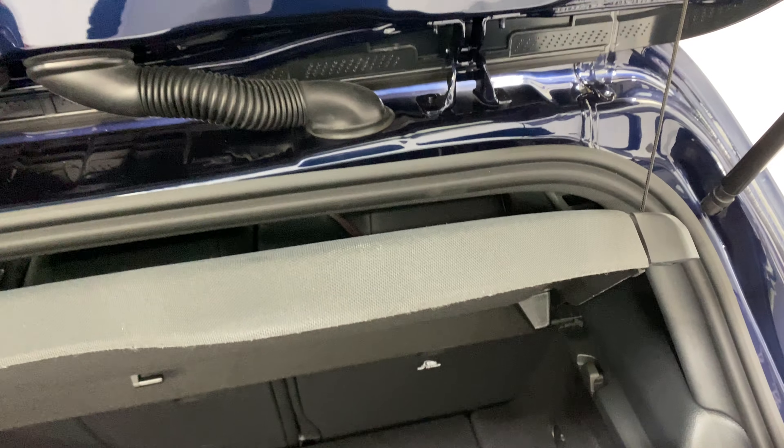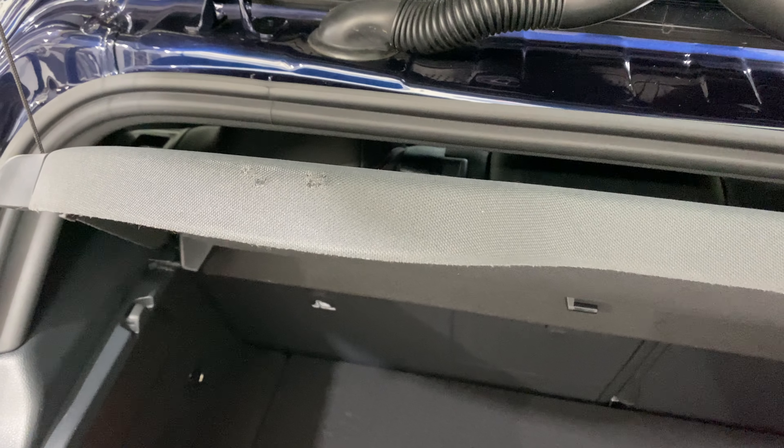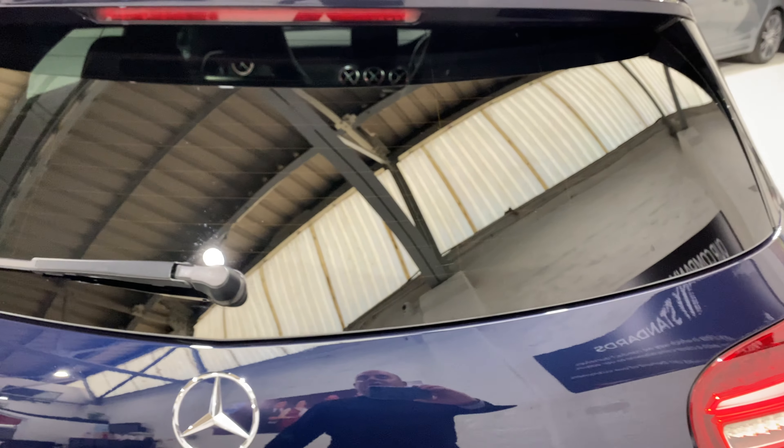There's a little bit of scuffing on the edge of the parcel shelf here, which you don't see because it shuts against the back — I think that's what's just worn it. But you won't see that at all.